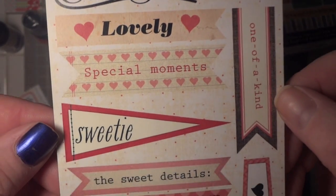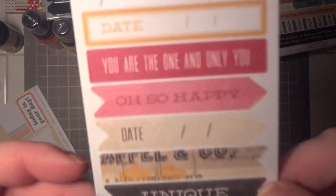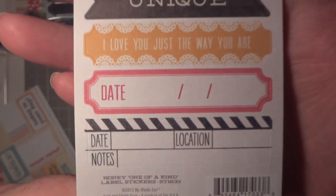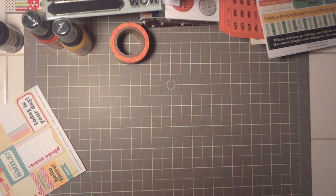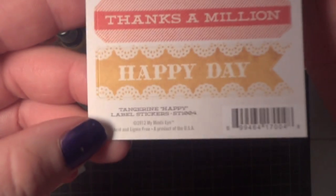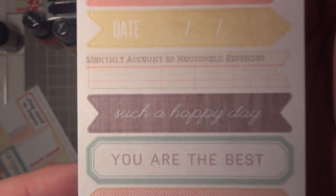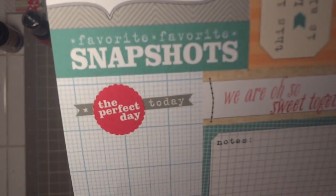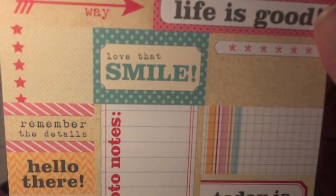I got the True Love pennants, The Sweetest Thing, the Honey one-of-a-kind label stickers, the Bluebell playful label stickers, the Tangerine happy label stickers, and last but not least from Elle Studio, the Suite Life cutouts — 'We Are Oh So Sweet Together,' 'Life Is Good,' 'Hello There.' Really cute.